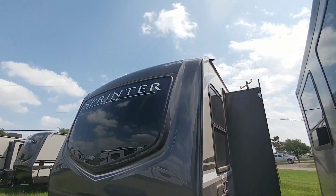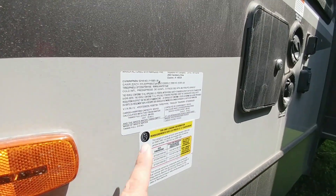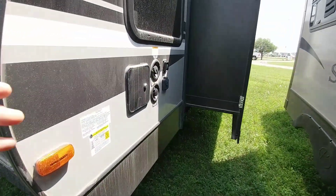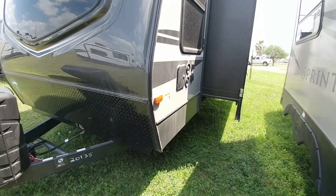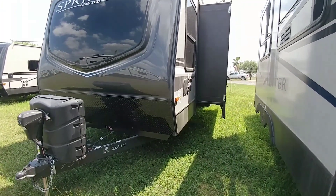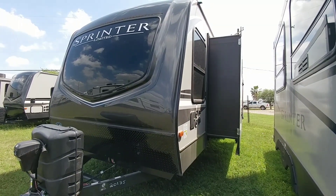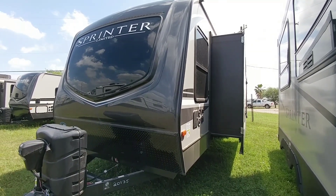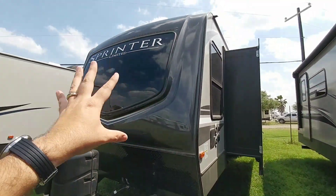Right off the bat you can probably tell this has a front windshield with a nice accent light above. This has a gross vehicle weight rating of 11,500 pounds and a cargo capacity of 2,380 pounds. It rides on 15 inch E rated tires. All of your connections are up here which is a little different from most, but once we get inside you'll see why. I would only recommend towing this with a properly equipped three-quarter ton truck or even a one ton single rear wheel truck. It has all cable driven slides and does not have frameless windows, but it has a really nice look, especially the front cap on these Sprinters.